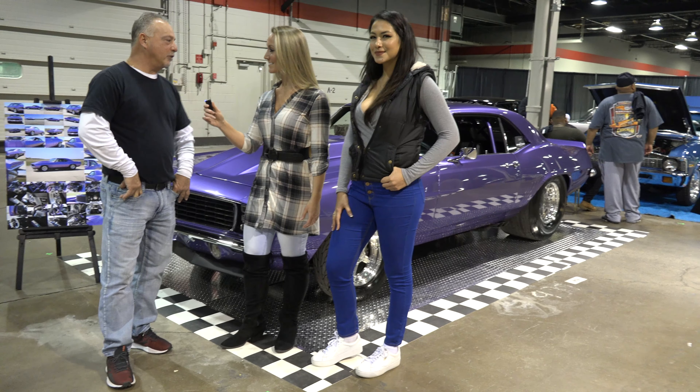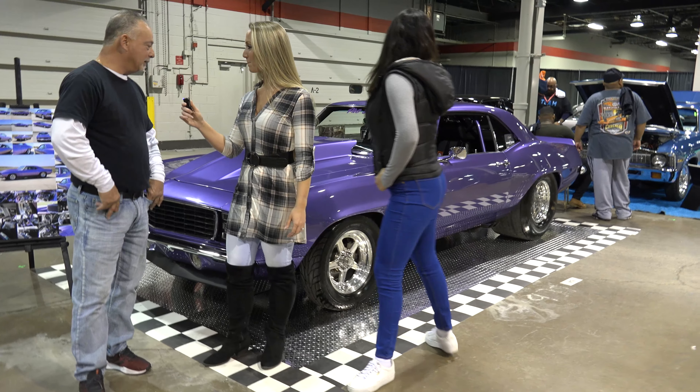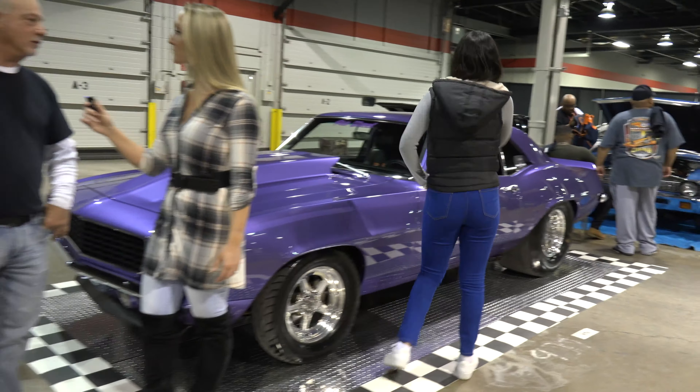Welcome back. This is Allie and Kate, and we're here with U.S. Classic Muscle Cars. We are here with John, and behind us is your 69 Camaro. Tell us about it. What do you got?